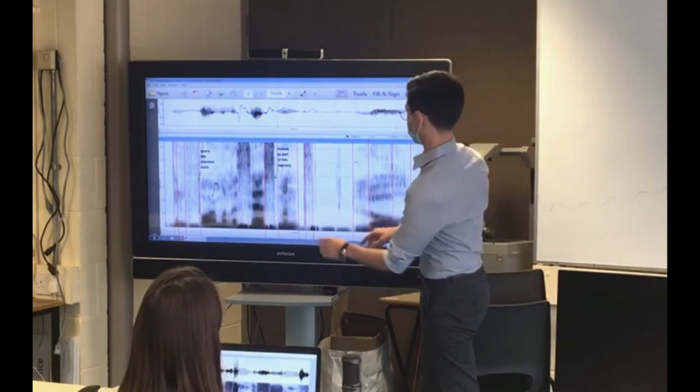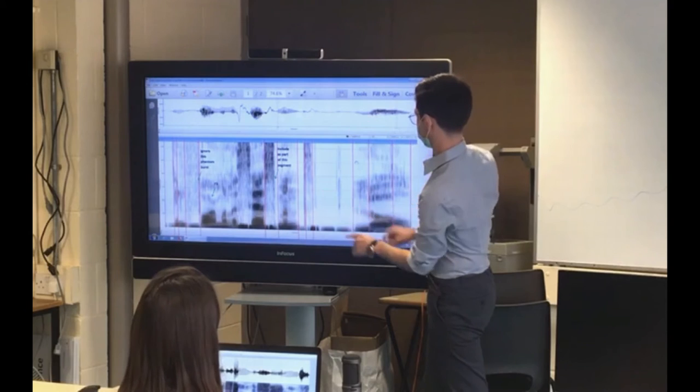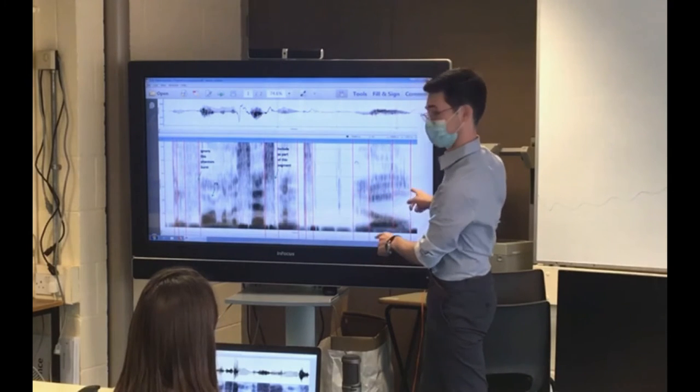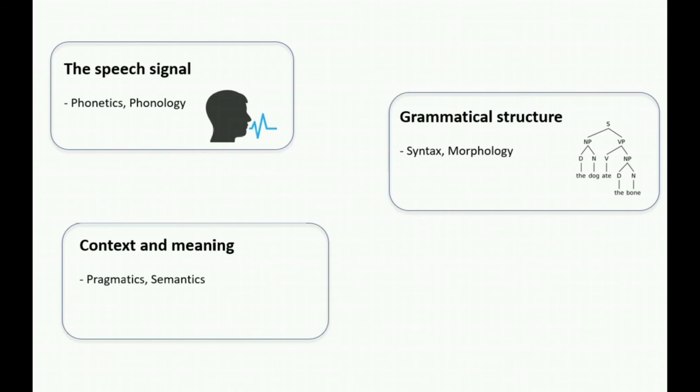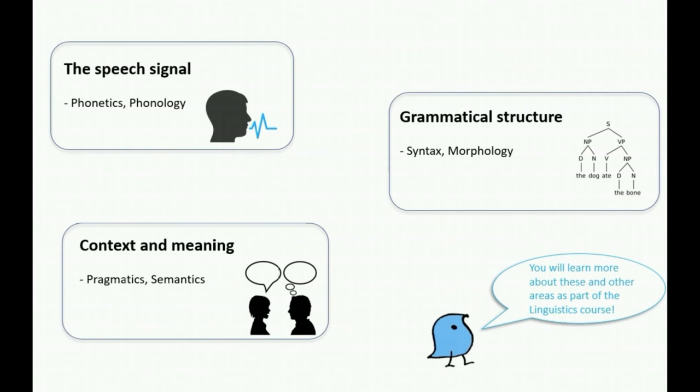On the linguistics course, you'll learn how to read spectrograms just like the ones we've been looking at here. Along with the speech signal, our washing machines example touches on the grammatical structure of words and phrases, and on issues of context and meaning. All of these, and more, are things you will have the opportunity to learn about on the linguistics course at Trinity.